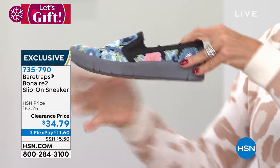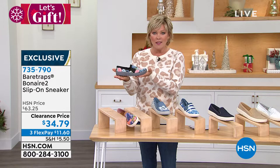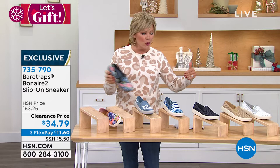Something so famous with Bear Traps is called rebound technology. This is a slip-on that is good for your feet and therefore good for your body. We sold this at $63 and change. Thousands, if not tens of thousands, sell every time we bring a new assortment in.